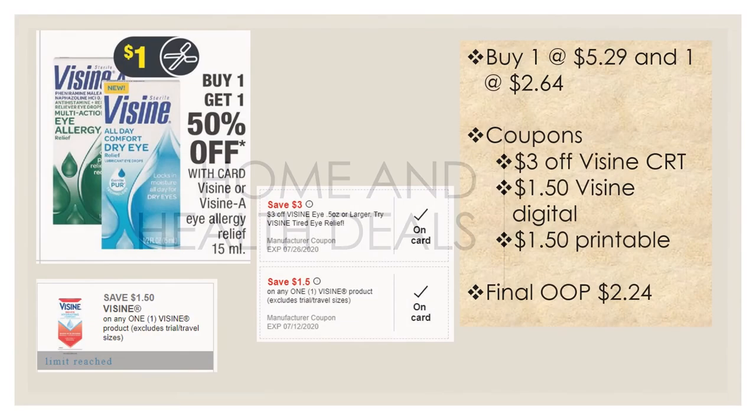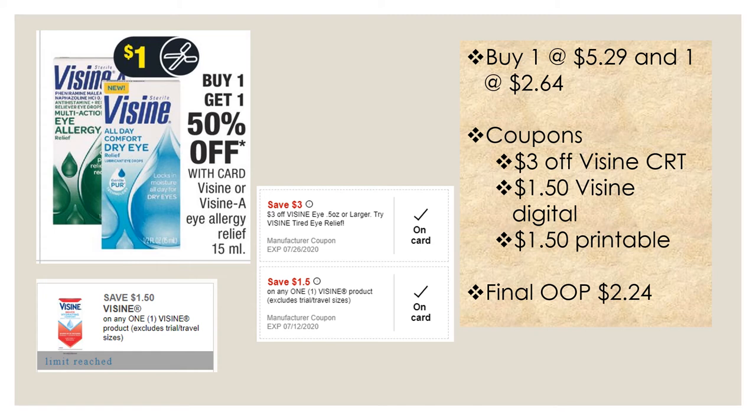For home and health deals — my husband has really bad allergies, so this is a great deal for him. Select Visine is buy one get one 50% off. Buy one at $5.29, the second will be $2.64. Use a three dollar off Visine CRT if you have it, plus a $1.50 off Visine digital coupon and a $1.50 off Visine printable — make sure you print that out. There's also one in last week's inserts. Your final cost would be $2.24 for both.